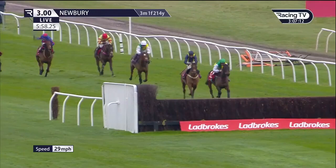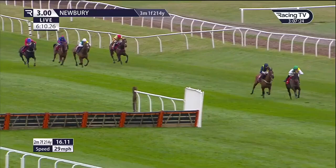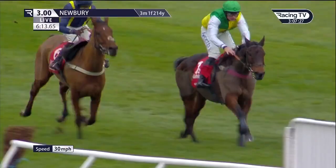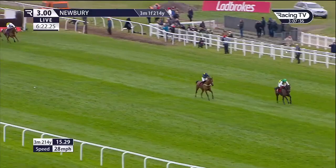Second last fence coming in towards it now, and it's Cloudy Glen with a two length lead. Second position: Fiddler on the Roof trying to challenge. On the Ropes has moved into third place. But up front with a green cap, Cloudy Glen and the dark jacket of Fiddler on the Roof are virtually together as they touch down over the last. And now Cloudy Glen and Charlie Deutsch head up the running in the Labrooks Trophy with a two to three length lead.